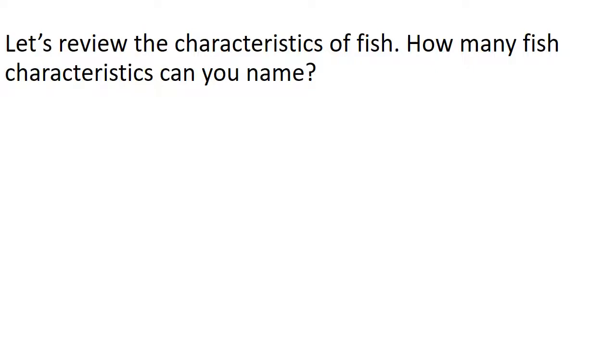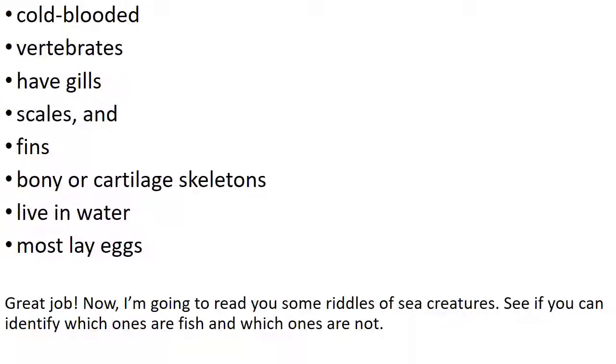Let's review the characteristics of fish. How many fish characteristics can you name? Here are several: cold-blooded, vertebrates, have gills, scales, and fins, bony or cartilage skeletons, live in water, and most lay eggs. Great job!